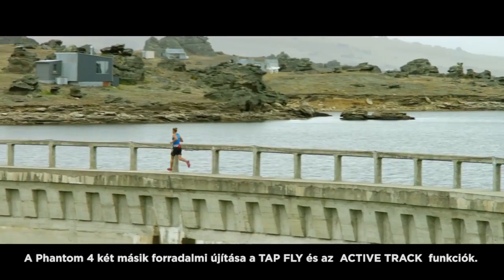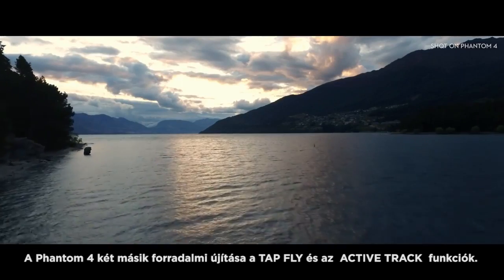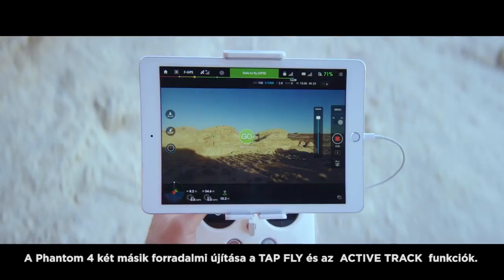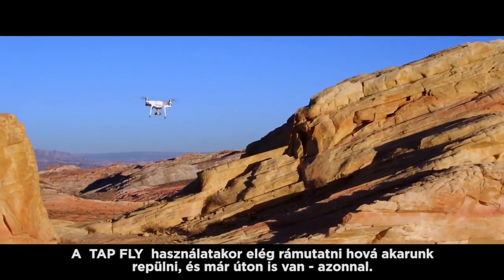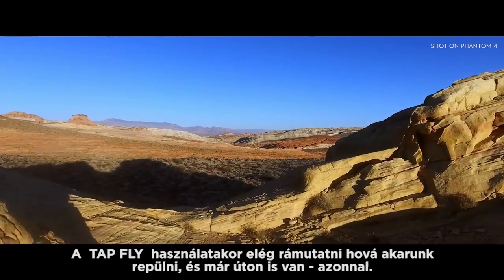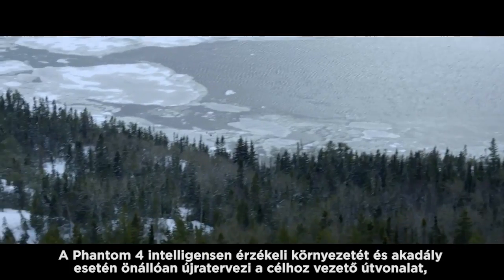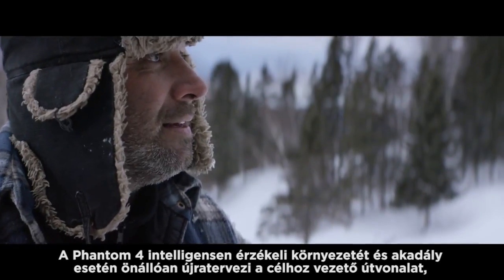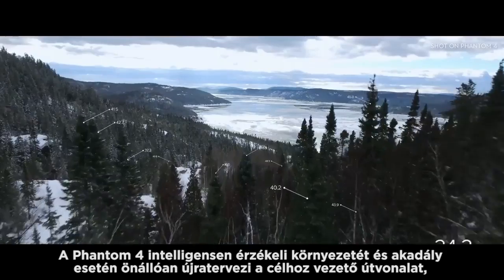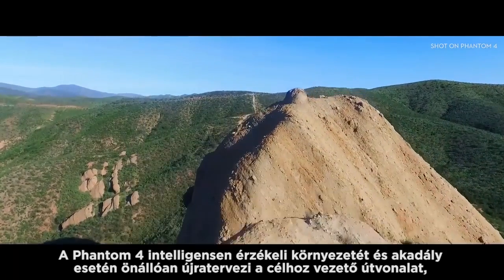The Phantom 4's self-flying innovations are made possible by two revolutionary new features that simplify the flying experience: Tap Fly and Active Track. With Tap Fly, you need only tap the live view on screen where you want to go. The Phantom 4 is intelligently adapting to its surroundings, detecting ground elevation and obstacles in its way. When in Tap Fly mode, it will even reroute and navigate around an obstruction — all by itself.